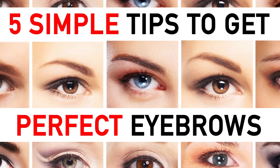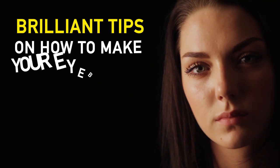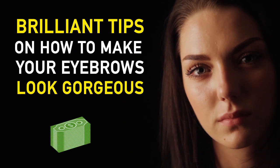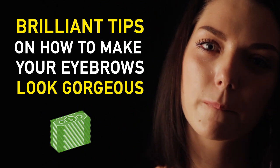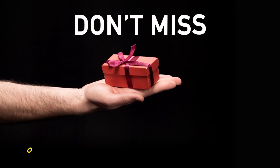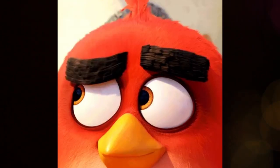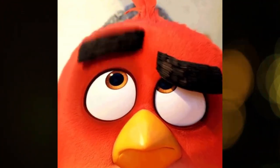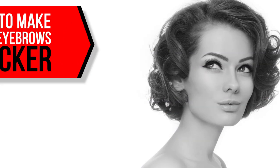Five simple tips to get perfect eyebrows. Natural-looking eyebrows are one of the hottest beauty trends these days. Here are some brilliant tips on how to make your eyebrows look gorgeous without wasting money on salons and makeup artists. Don't miss our little bonus at the end — it will help you get amazing results much quicker.